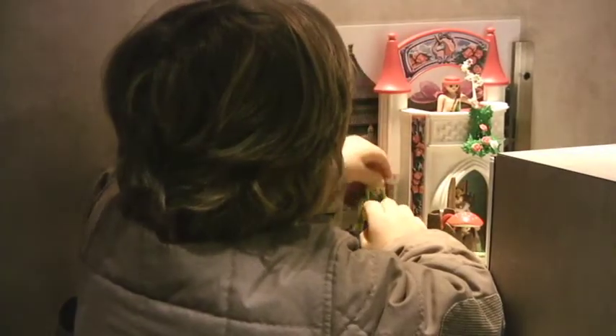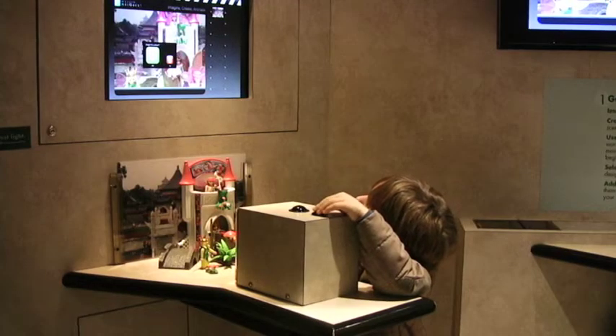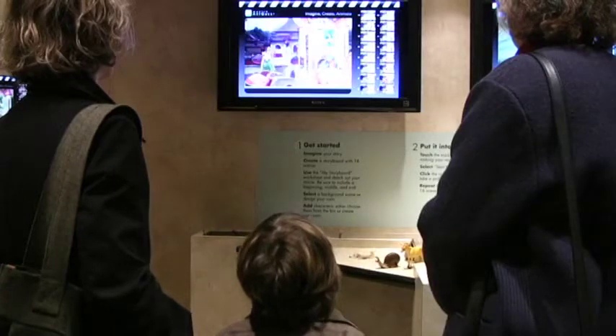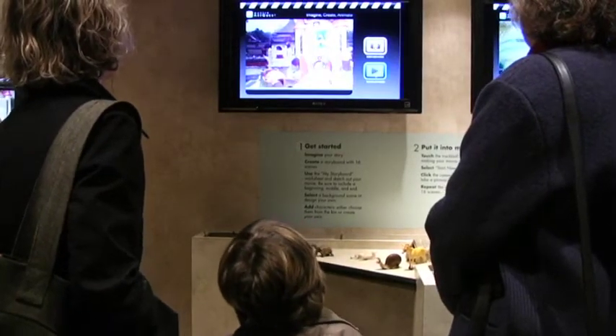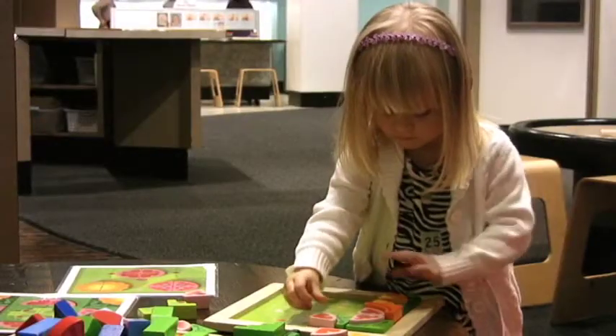The animation station uses stop-motion animation. You're going to take pictures of objects as you move them in front of the camera, then the computer will put them together and you'll create an animated movie. They really love that station.